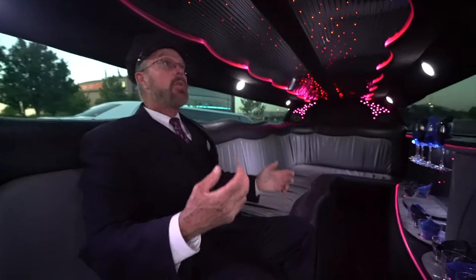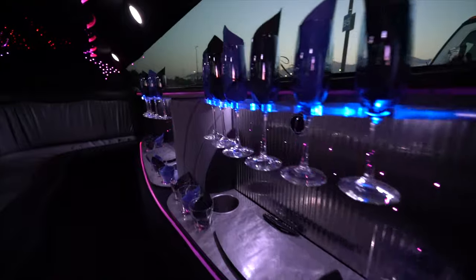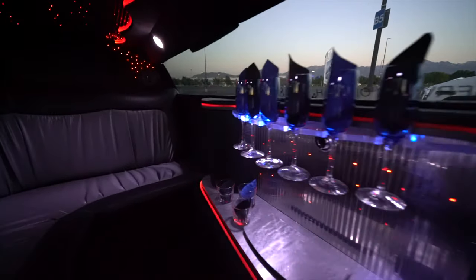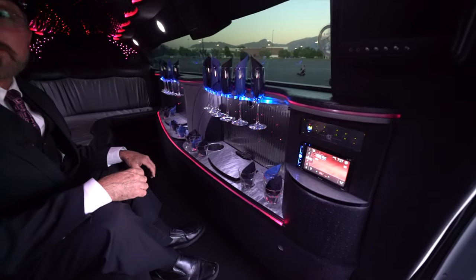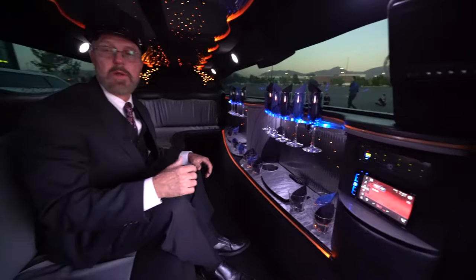As you can see, this is a beautiful car. We've got stars on the ceiling, we've got mood lighting, we have the full bar, and it comes with amenities — sodas, water, ice, and sparkling cider on many of our runs. Or if you want to upgrade to champagne or other beverages of your choice, you can, or you can supply the beverage if you choose.